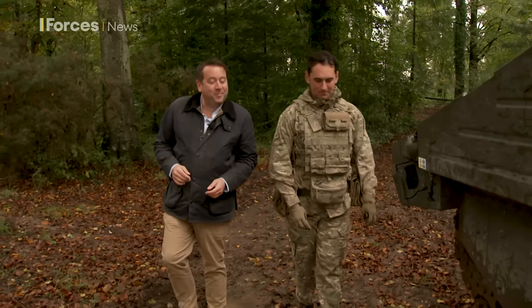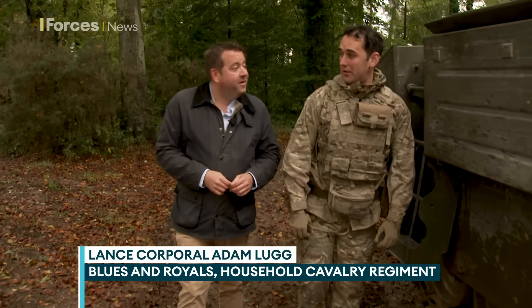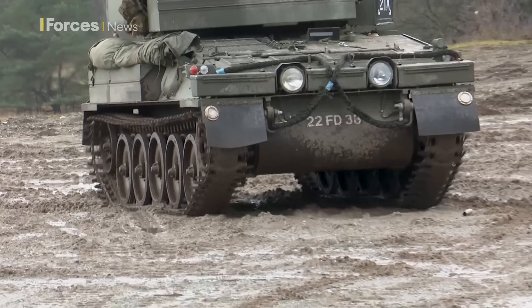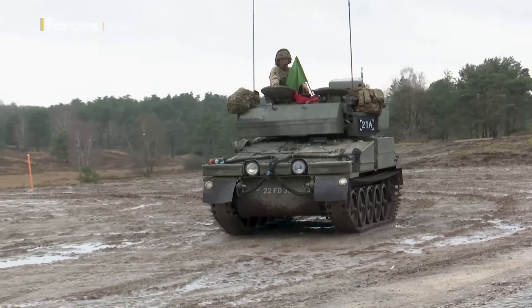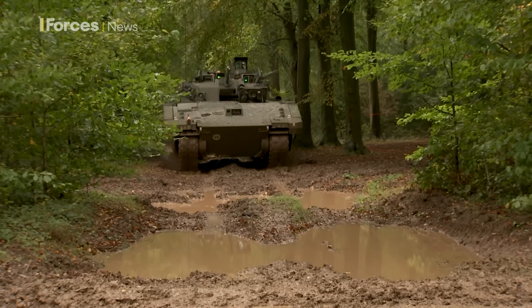So Adam, you're the gunner on this particular Ajax. What's it like? It's a great experience to be one of the first gunners on these vehicles. You stepped up from the previous one — what's the contrast like? The previous vehicle that we were working on was the CVRT. To put it into context, it was more of an analogue system, whereas the Ajax that we've got here is more of a digital system.